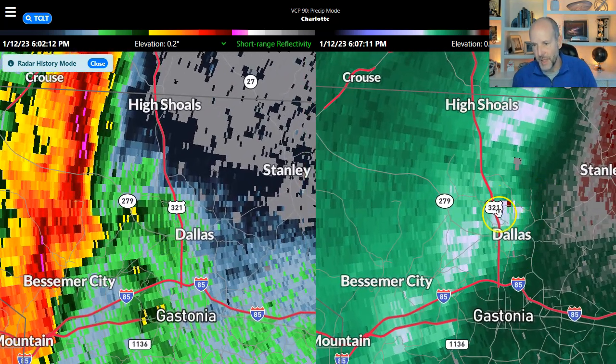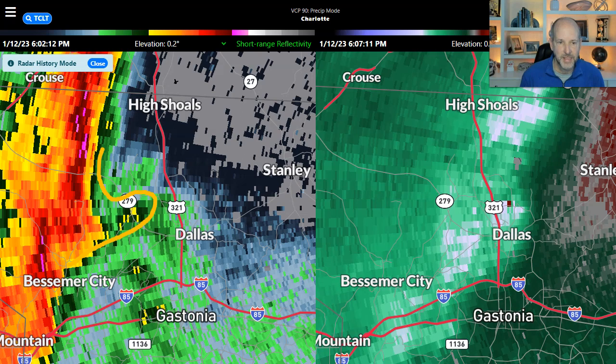Right when it gets to Dallas, we notice a couple of things here on the right — really strong winds. But on the left, the thing you notice is very subtle: there's a little appendage coming out like this. That's an indication of possibly some kind of push of wind, with air wrapping back this way, so there's possibly some rotation right there just west of 321.